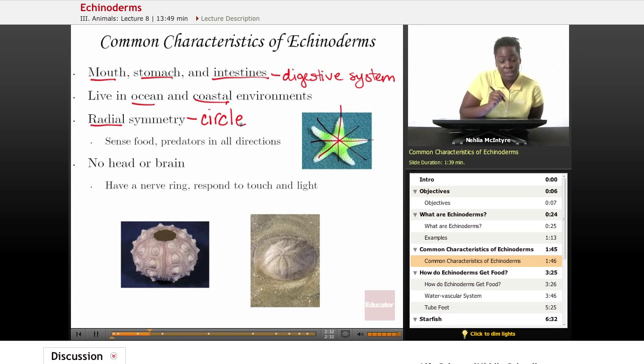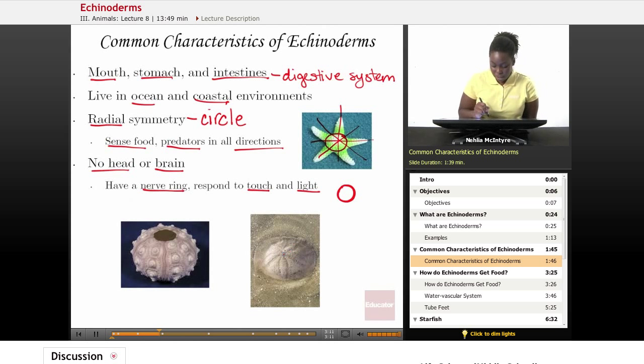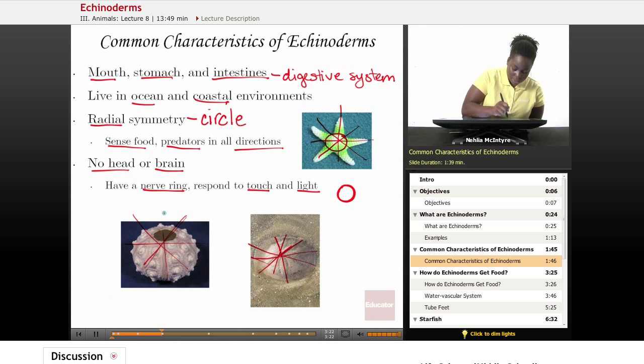The radial symmetry allows the Echinoderm to sense food and predators in all directions. Echinoderms do have nerves, but they don't have an actual head or brain structure. They have what is called a nerve ring, meaning the nerves or sense structures go around in a circle inside the central body portion. This nerve ring helps the Echinoderms to respond to touch and to light in their environment. As you can see in these pictures, the Echinoderm shares that radial symmetry — if you were to cut them radially, they would all share that same characteristic.